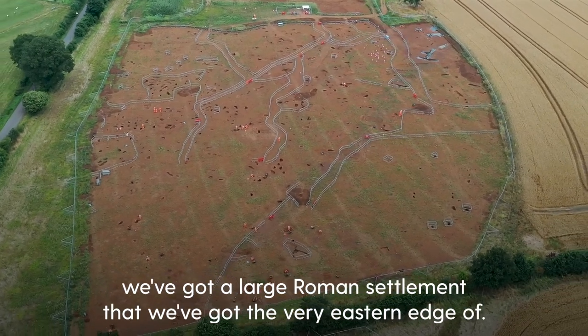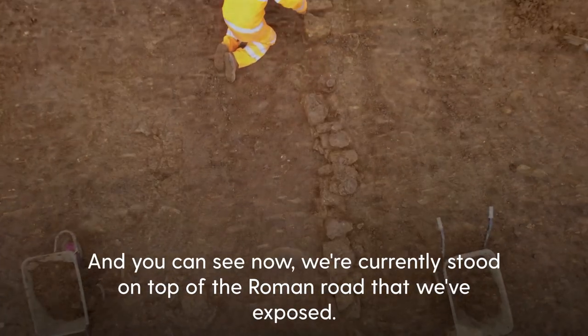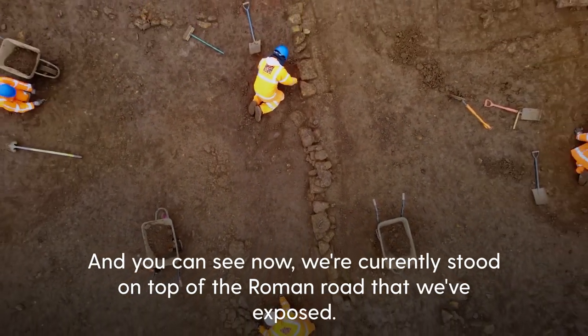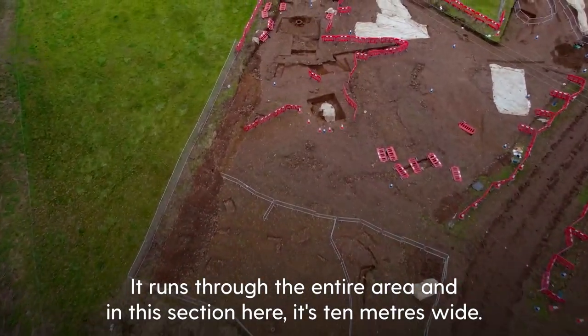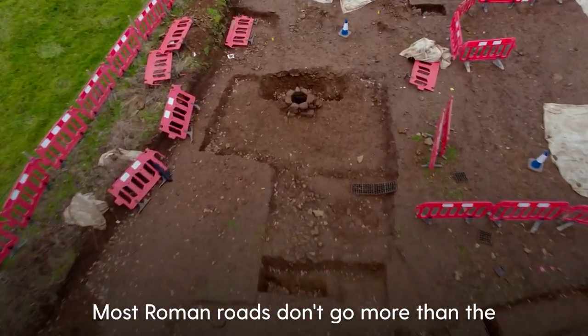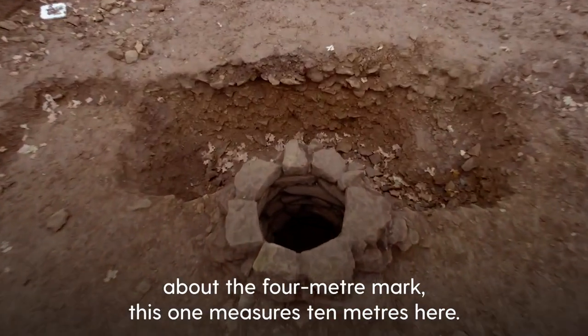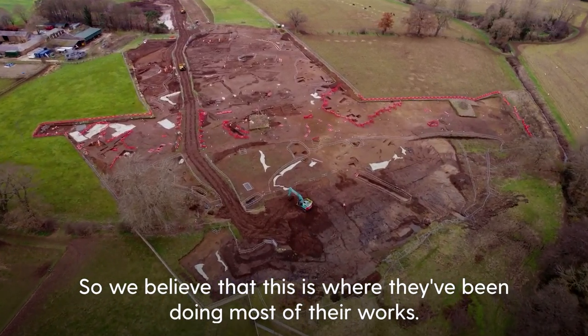On top of the Iron Age here we've got a large Roman settlement, and we've got the very eastern edge of it. You can see we're currently stood on top of the Roman road that we've exposed. It runs through the entire area, and in this section it's 10 meters wide — exceedingly wide. Most Roman roads don't go more than about 4 meters, so we believe this is where they've been doing most of their works.